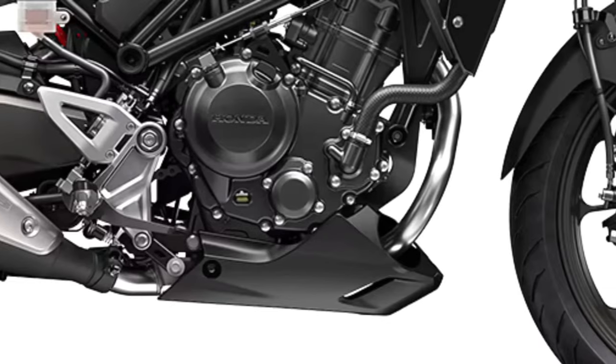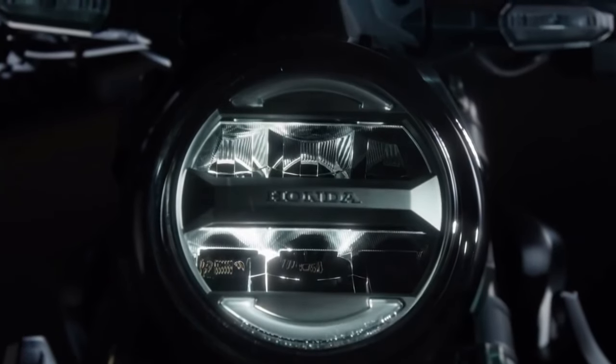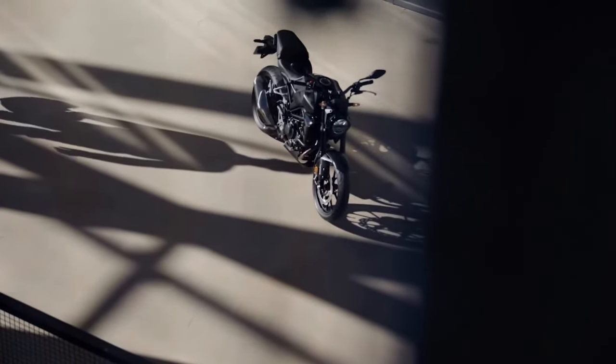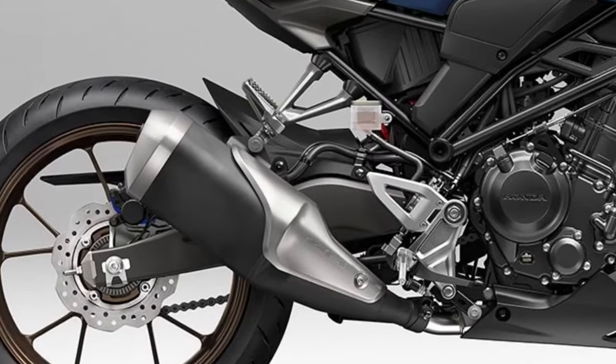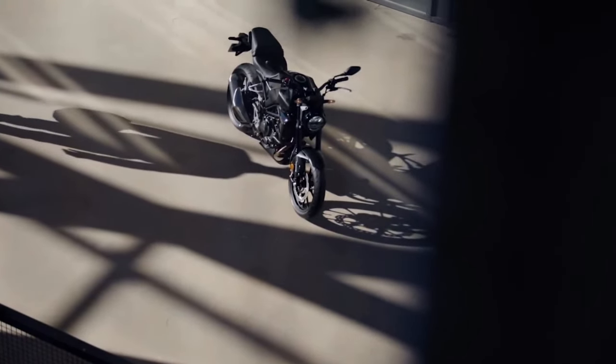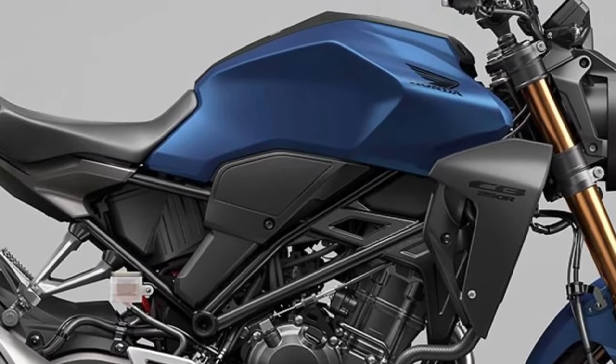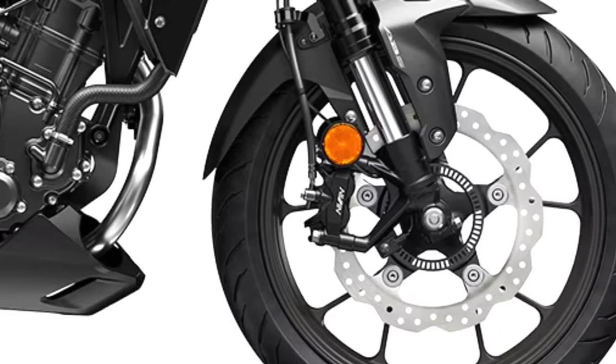Technology: The 2025 model incorporates modern technology features, including a digital LCD instrument cluster that provides essential riding information at a glance. LED lighting all around ensures visibility and enhances the bike's contemporary appeal.